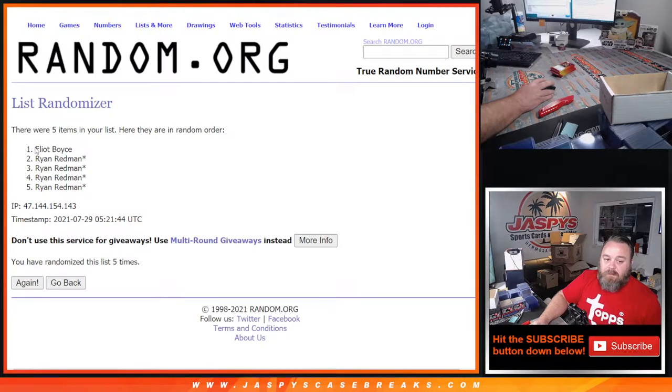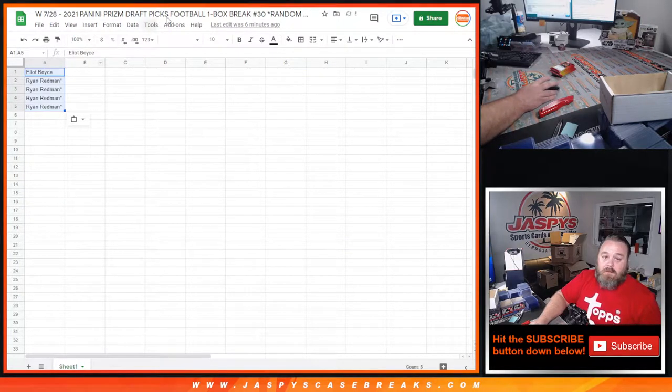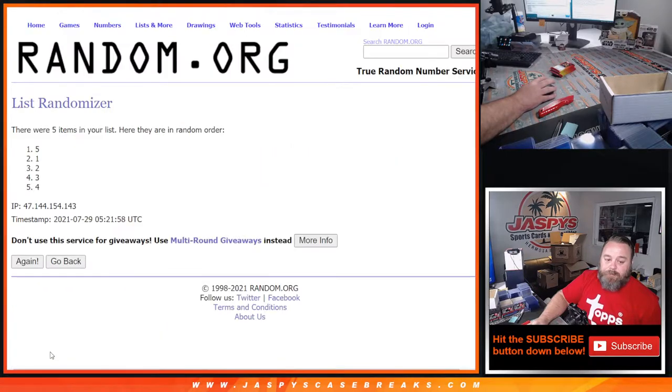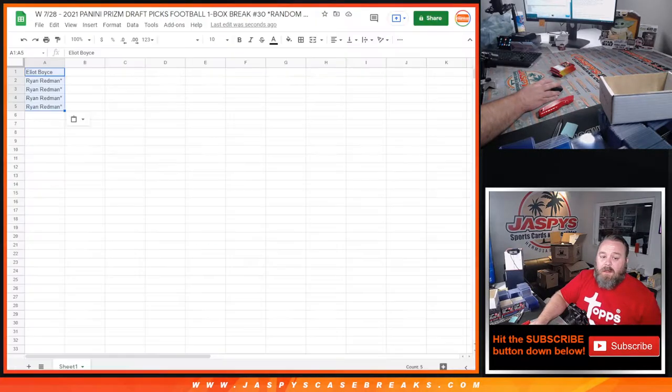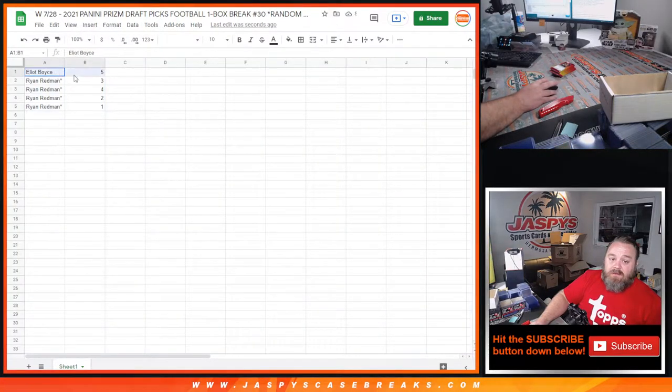Fifth and final time — Elliot down to Ryan. Five times on the randomizer and five times on the dice. Now five times on the pack numbers. Good luck. Five — fifth and final time, from five down to one. So Elliot, with your one pack, we'll open that up first for you, and Ryan we'll do your four packs together as well.